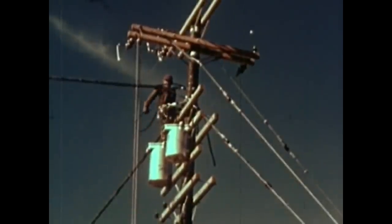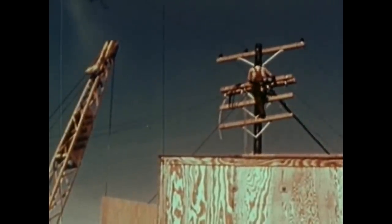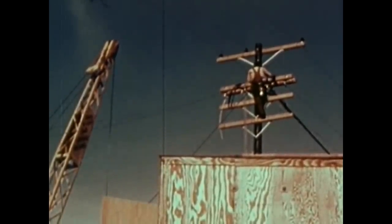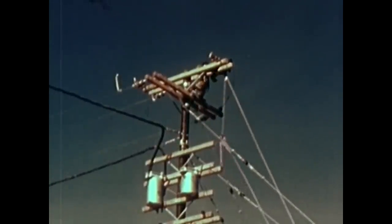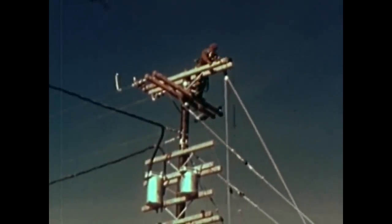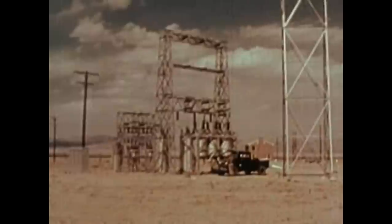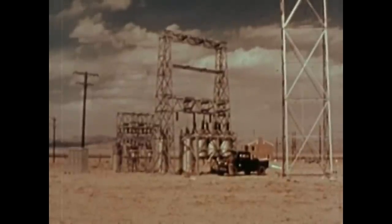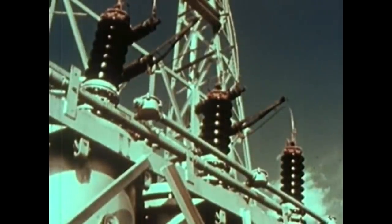Loss of power may be one of the biggest problems after an attack. Power poles, power lines, pole transformers and complete substations are to be tested by the Edison Institute. We hope to learn: how will they withstand the blast? How long will it take to make repairs? How soon can service be reestablished? One complete transformer substation has been erected relatively close to the shot tower, and a second substation and power lines have been placed at a much greater distance.